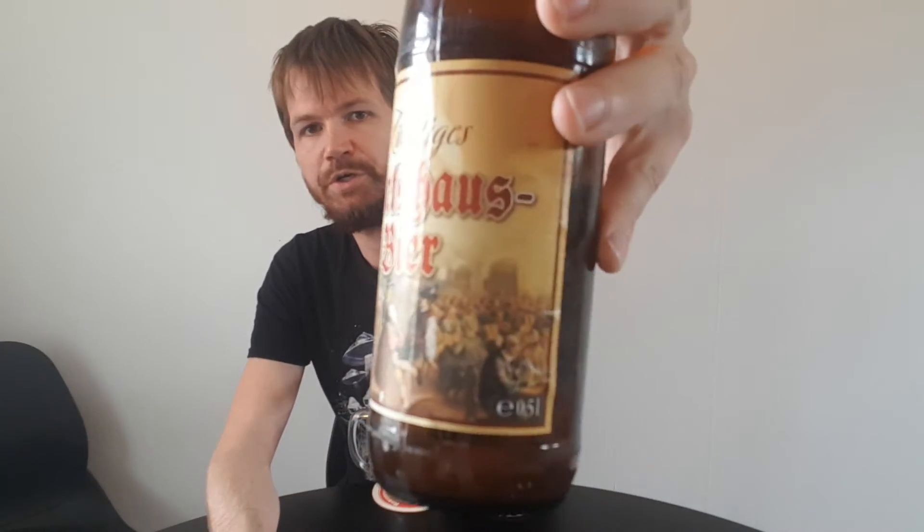Hi everyone, welcome back to my channel for another beer review and another Zünftisches Wirtshausbier. That's what this one is called, Zünftisches Wirtshausbier. It doesn't say anything else on the label — no brewery name or anything like that. Just Zünftisches Wirtshausbier.